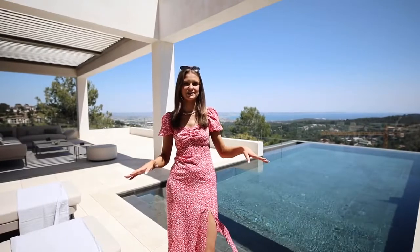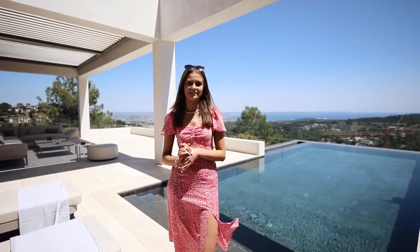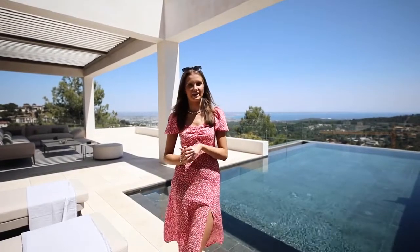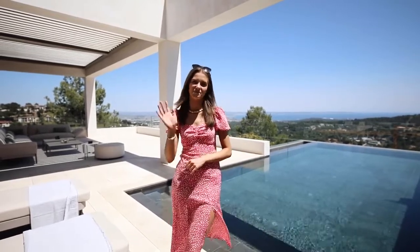So here we are back out on the main terrace of the villa. If you'd like to know a little bit more about the property, a link to the listing will be in the description box below, or feel free to give us a call on +44 020 7495 9580. Definitely keep an eye out for our next Majorcan villa tour — I hope you enjoyed this one, and I'll see you next time. Bye!